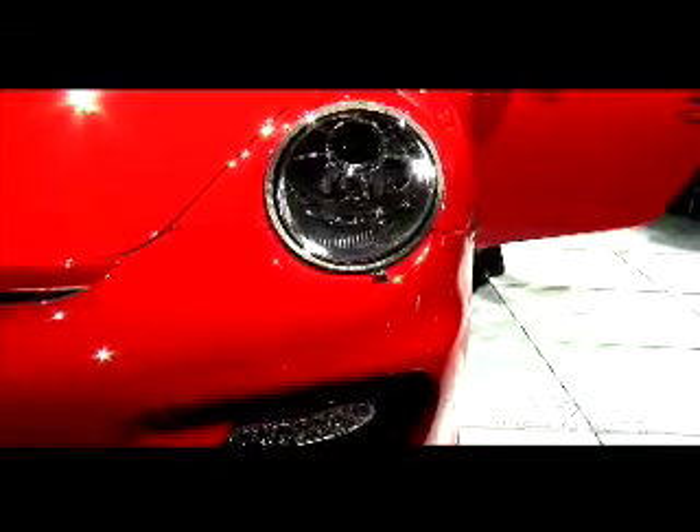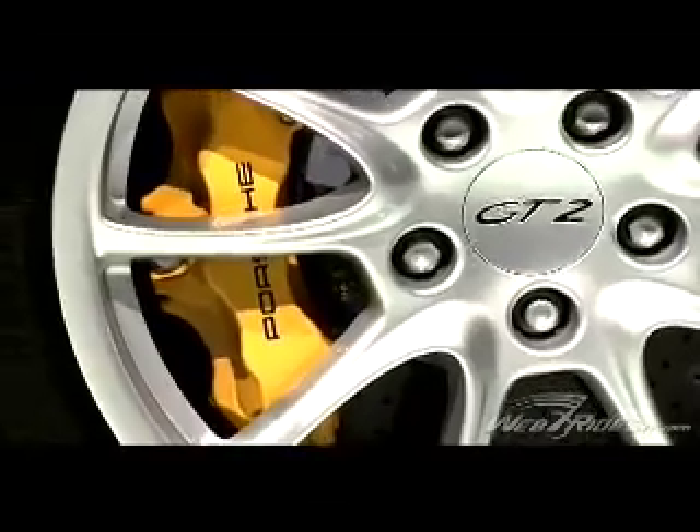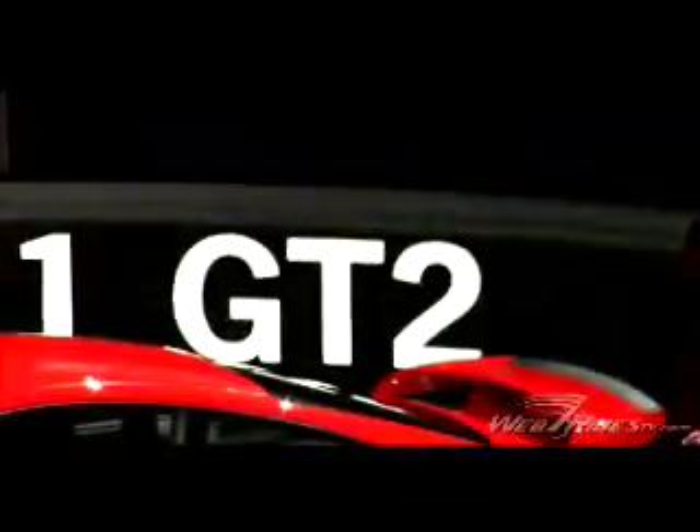Zero to 62 miles an hour is in just 3.7 seconds, and acceleration doesn't stop until after the 200 mile an hour mark, which requires the GT2 to incorporate ceramic carbon composite brakes to get it back down to zero. You'll pay $200,000 for the GT2 here in the States.